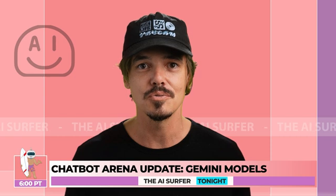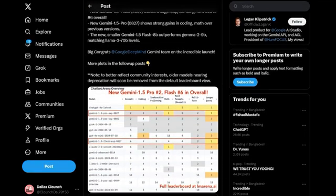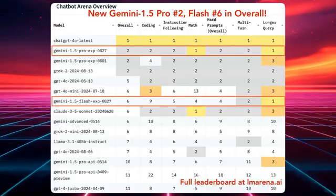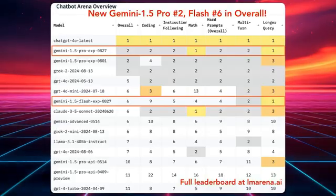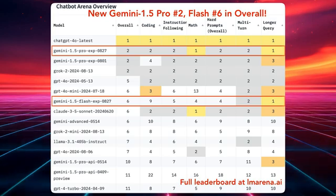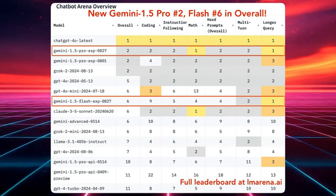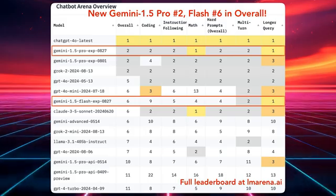Next, let's surf over to the world of language models where Google's Gemini is making some serious waves in chatbot arena. Take a look at this leaderboard — it's not just numbers, it's a battleground where AI giants are duking it out for supremacy. The standout here? Gemini 1.5 Pro, which has surged to the number two spot overall.